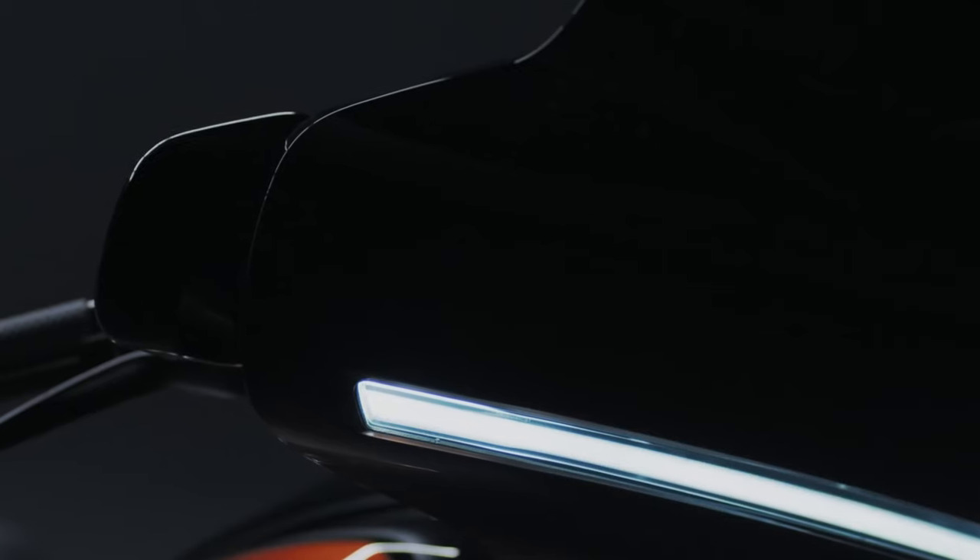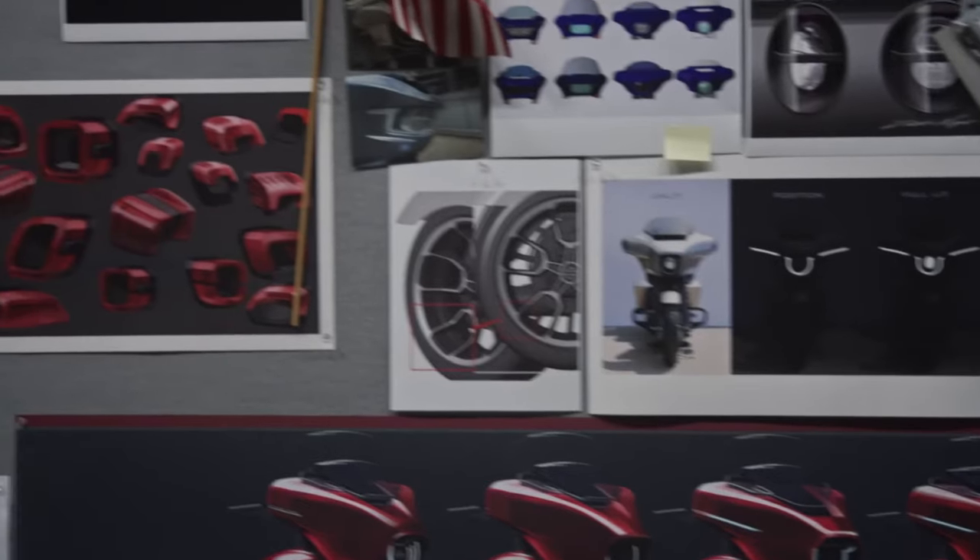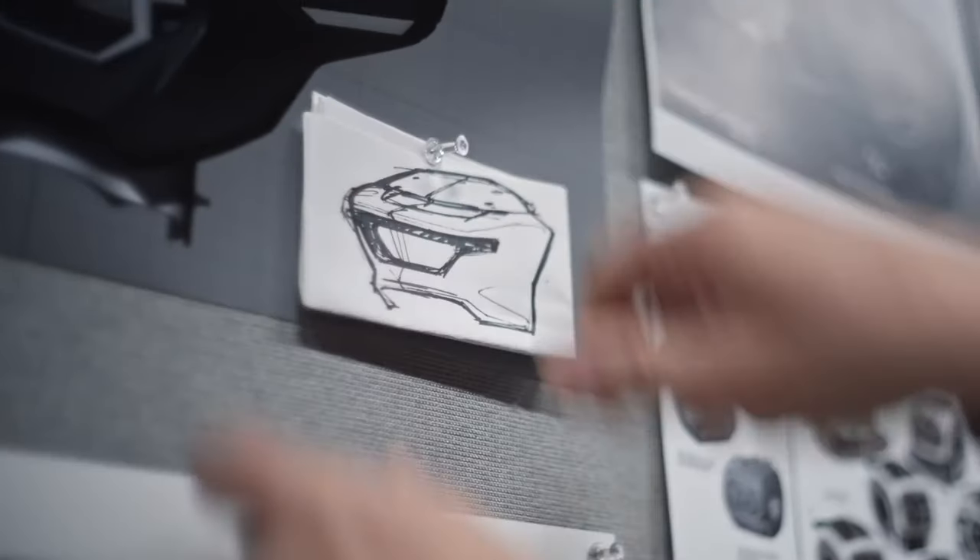Behold a visionary rendering that materializes the future — a harmonious marriage of heritage and modernity. The 2024 Road Glide Special emerges with an allure that beckons riders to embrace the open road.